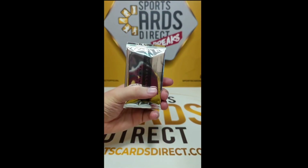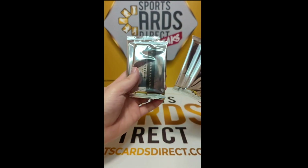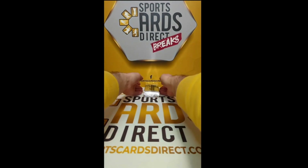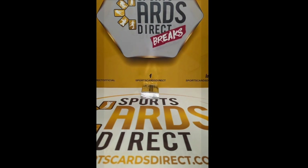So we have got here pack number one, two, three, four, and five — five packs, five cards per pack, two numbered cards and one autograph guaranteed.